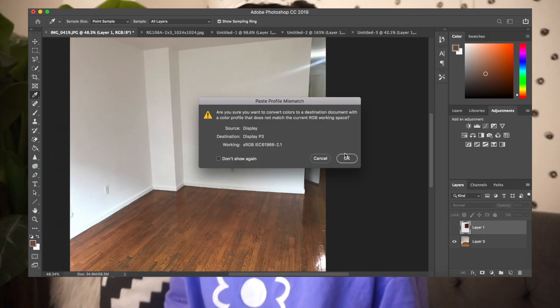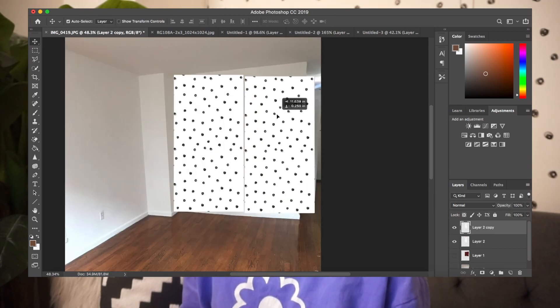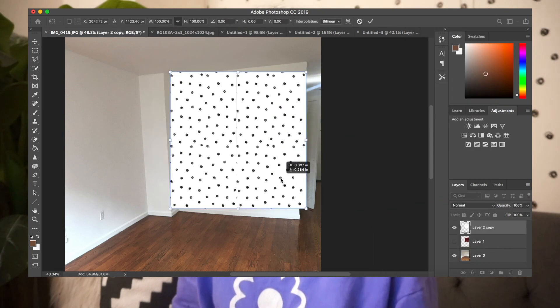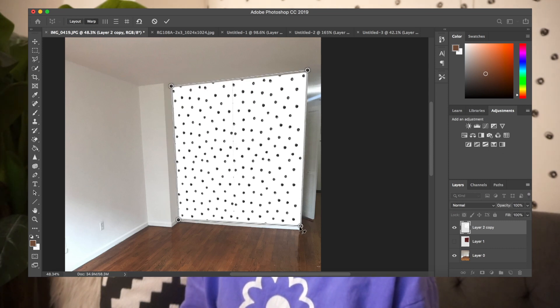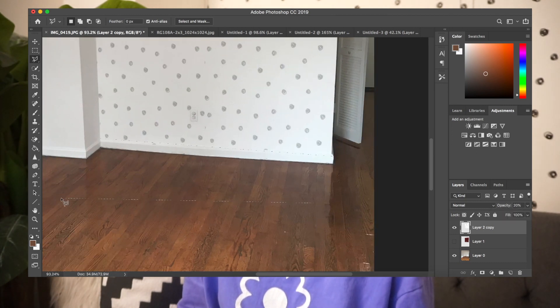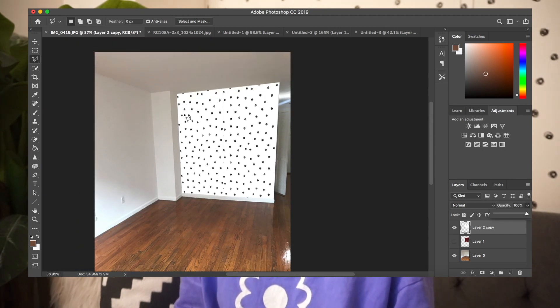I'm also going to quickly show you an example with wallpaper. This photo is only a sliver of the wallpaper, so I just made it double the size by duplicating it, putting the two pieces next to each other, and then merging the layers. From there, I go to perspective warp — which I'll show you more of in a second — and follow the corners of the wall so it matches the perspective that the photo is in. That way it kind of looks like it's actually on the wall. So now we have my wallpapered wall.